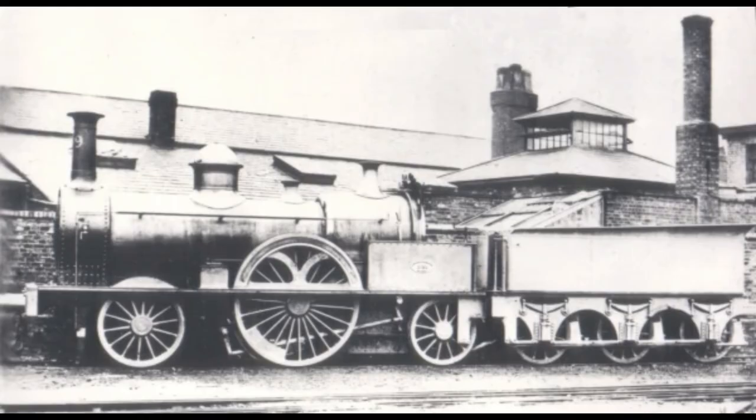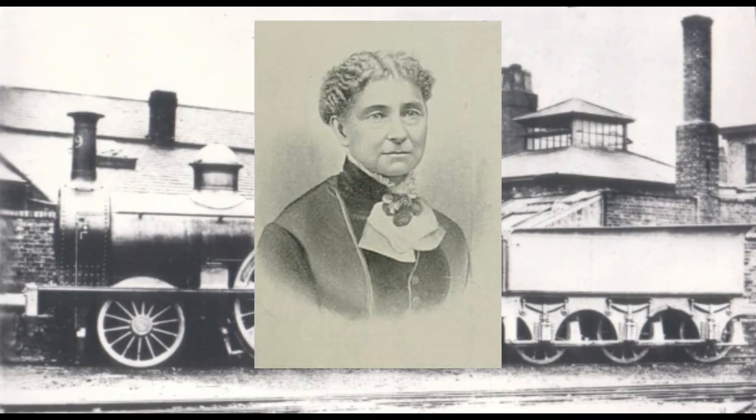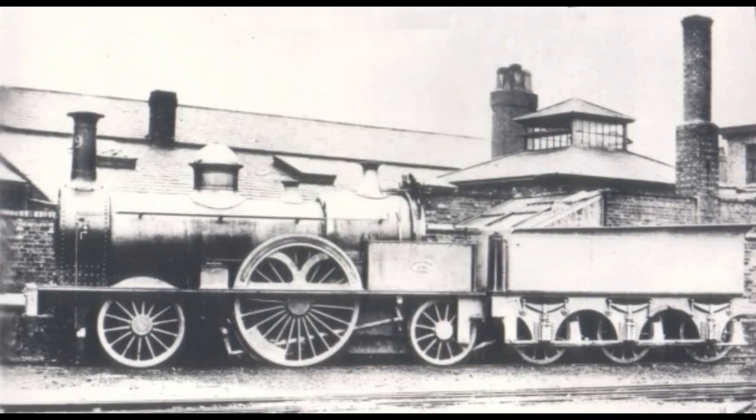The name Bloomer comes from the excitement that was aroused by the idea of women wearing trousers that was advocated by Amelia Bloomer. Most engines during this time period showed most of their wheels and were dubbed by most workmen as having "naked wheels," so the name Bloomer's stuck.